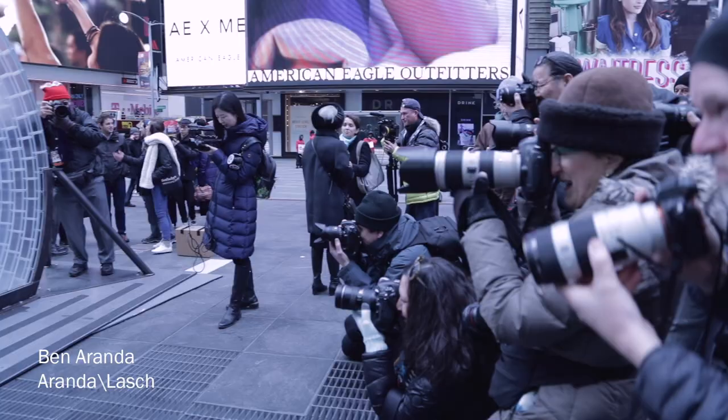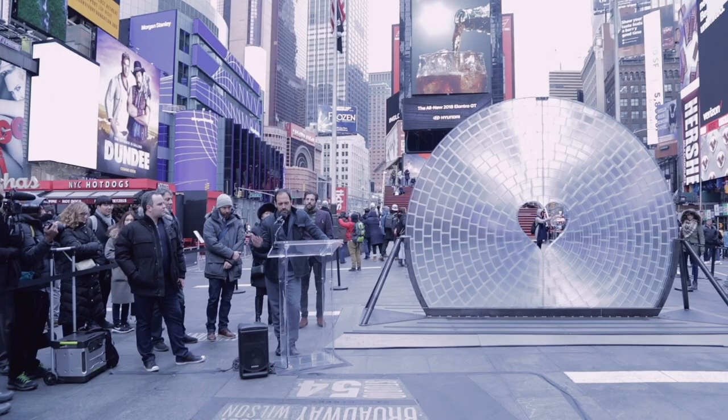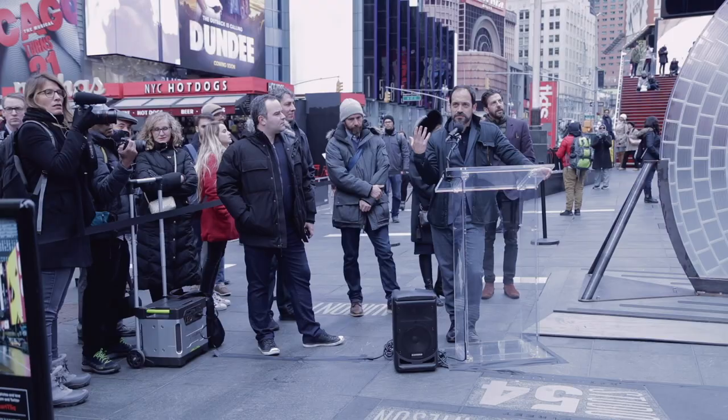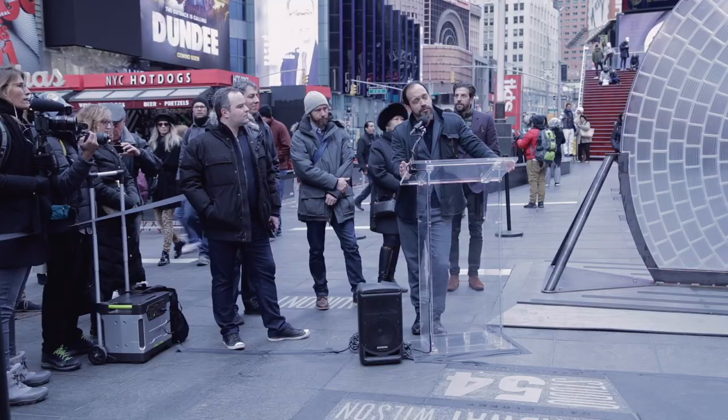We sit here in Times Square and I'm actually looking at a line of cameras — we're surrounded by billboards and lights. One thing about our media culture is that it's highly predicated on the image, but every image requires a lens. Everyone loves Times Square because of the size of the images, and we wanted to contribute to that.